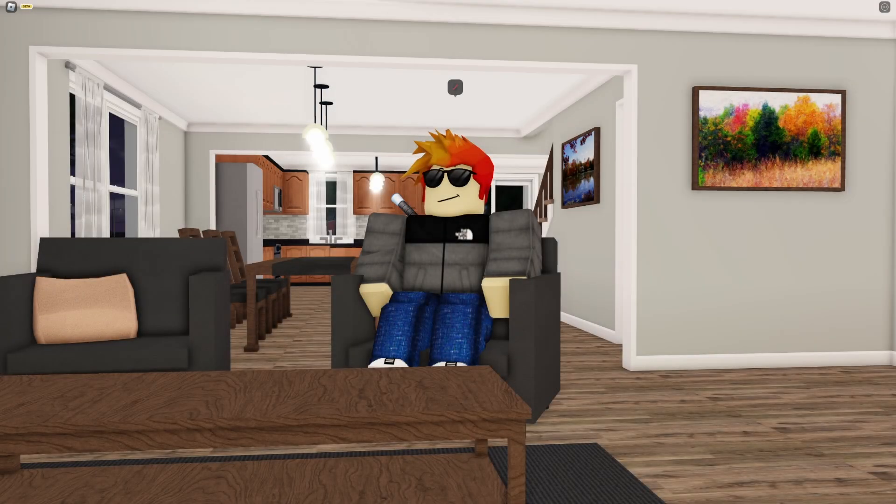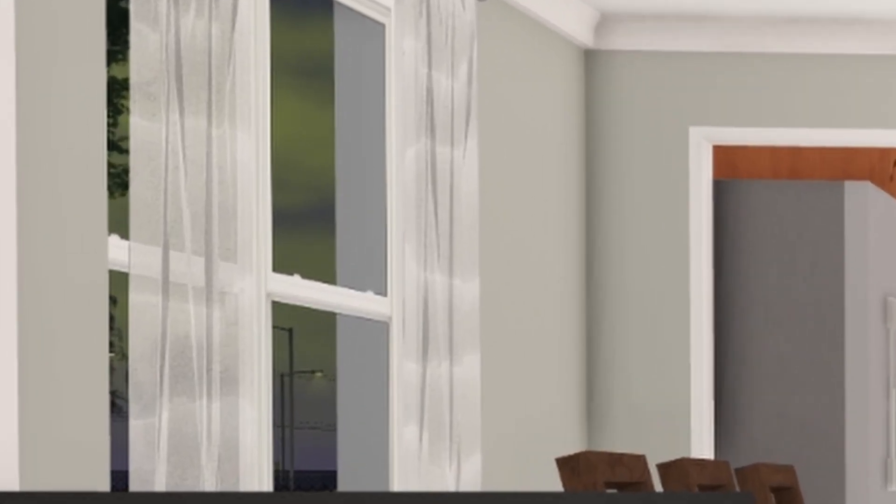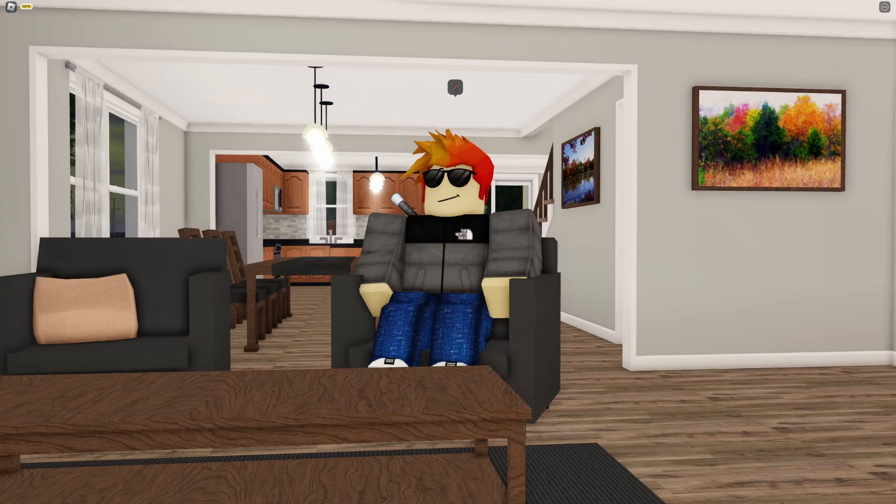Hey guys, welcome back to another video. In today's video I'm going to be a delivery driver in Greenville. As you can see in the background, the sun is rising — it's almost time to go to work. It's like 6, 6:30 in the morning, so we have enough time to do a few things before we go into work. This happens to be my first day, so I do not want to be late.